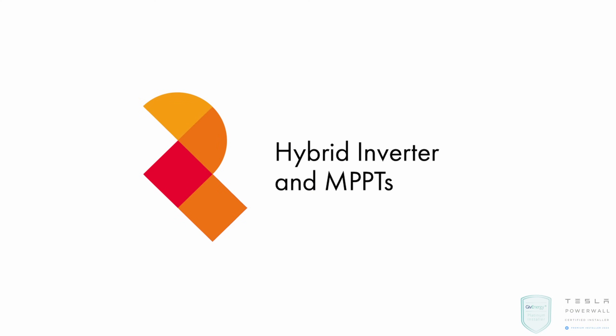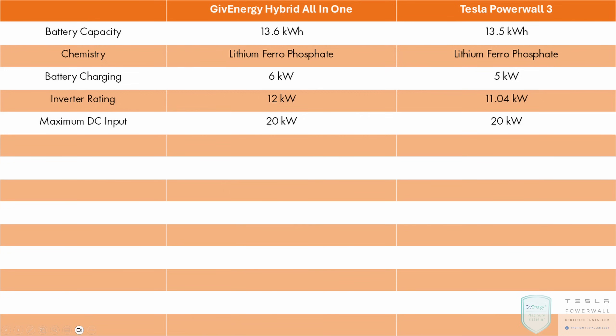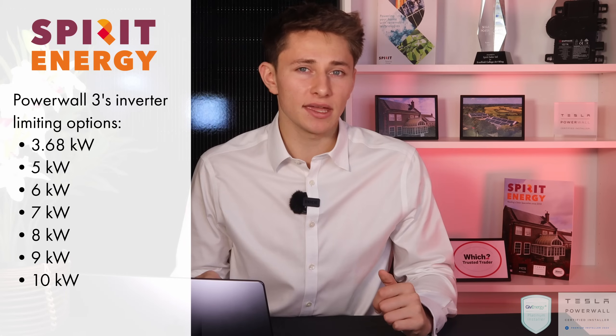Both the Powerwall 3 and GiveEnergy all-in-one have hybrid inverters, but which is better? The GiveEnergy all-in-one has a 12kW inverter rating, whereas the Powerwall 3 has an 11.04kW rating. The GiveEnergy battery can also charge at 6kW compared to the Tesla's 5kW. The maximum input current for both is 20kW under standard test conditions. Both inverters can be throttled down under a DNO restriction — the Tesla can be limited to 3.68, 5, 6, 7, 8, 9 or 10kW.